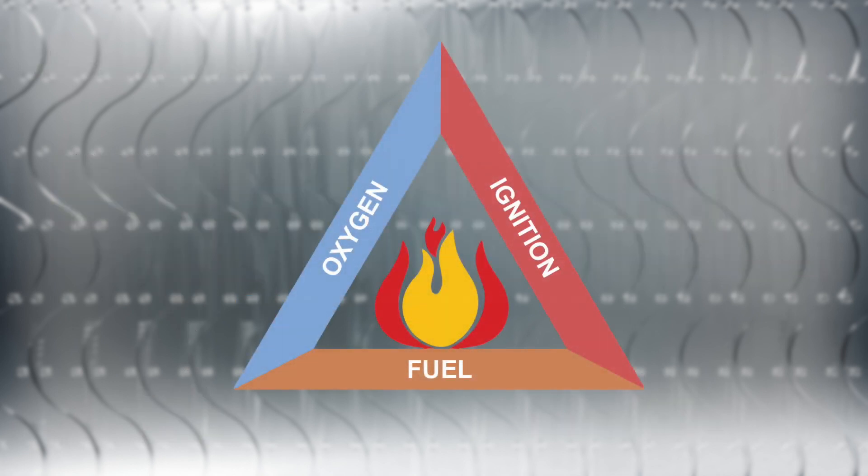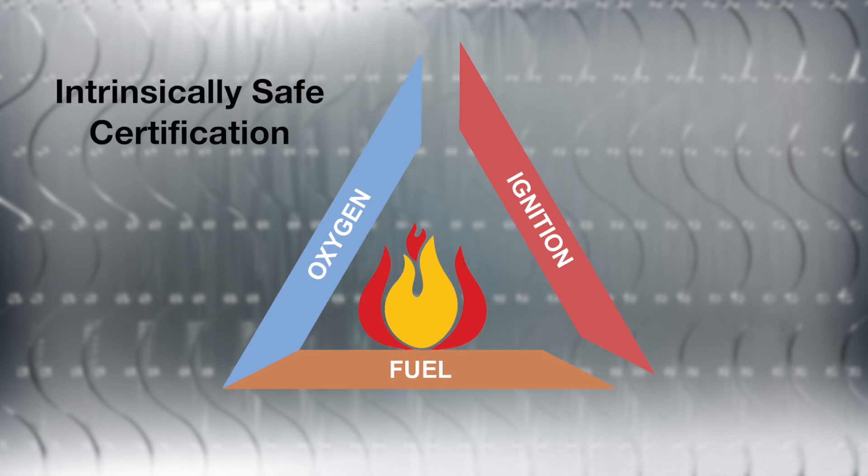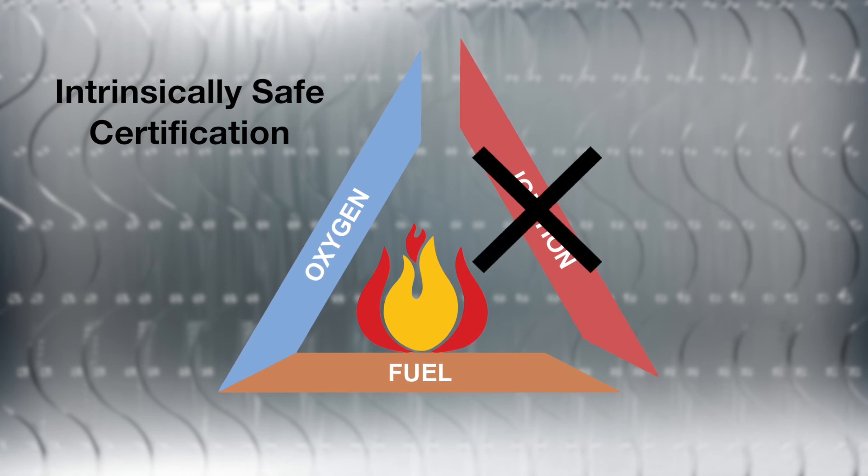The benefit of operating certified equipment in hazardous areas can be understood by looking at the fire triangle. There are three components to the fire triangle: air, fuel, and ignition source. Each part of the triangle needs to be accounted for in a hazardous environment. If equipment has an intrinsically safe certification, then it has been tested and proven to be incapable of being an ignition source to create a fire or explosion.